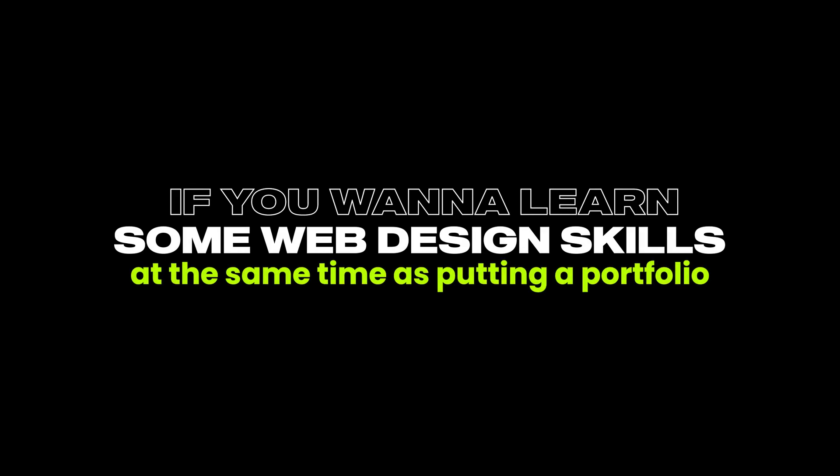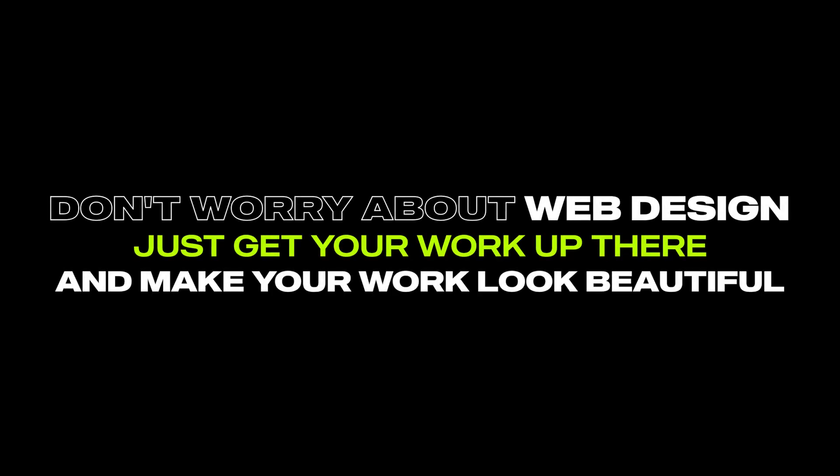If you want to learn web design skills while building a portfolio, I'd say use something like Webflow or Framer — they're really useful because you can learn skills at the same time. I always tell designers: show off what you can do on your website as well as showing your work. A lot of designers overthink it too much, but it's better to just get it up, use a template, make your work look beautiful, and it'll get you more client inquiries. Hopefully this helps!